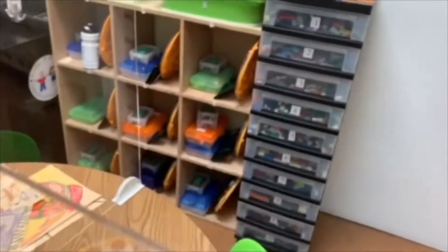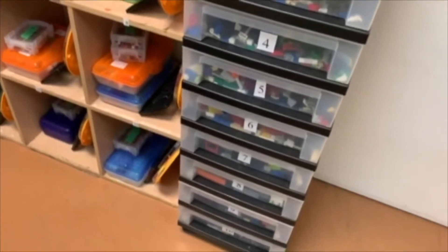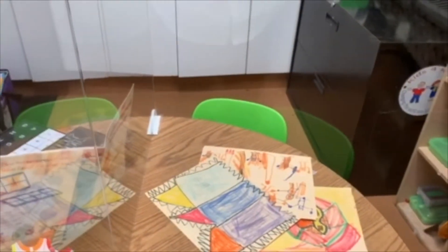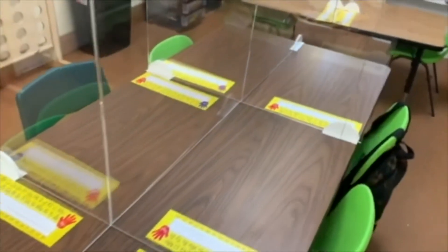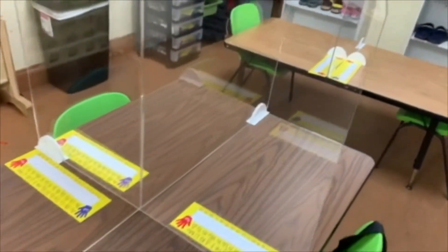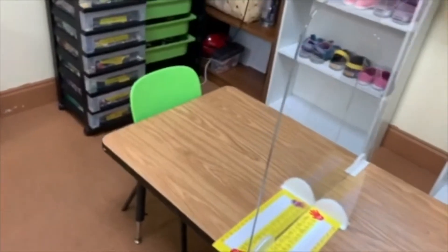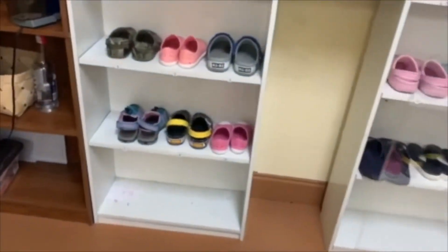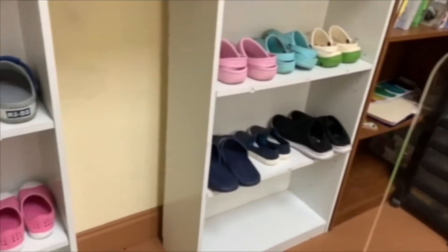Students can also choose to play with Legos — each child will have their own numbered bin — and free art will also be an option. Each of our students will be in their own labeled cubicle that will be sanitized daily. When it's time to go out for the playground, they can find their outside shoes stored right here in the classroom.